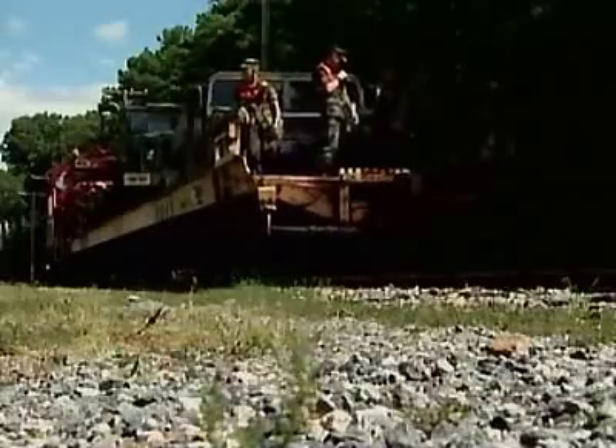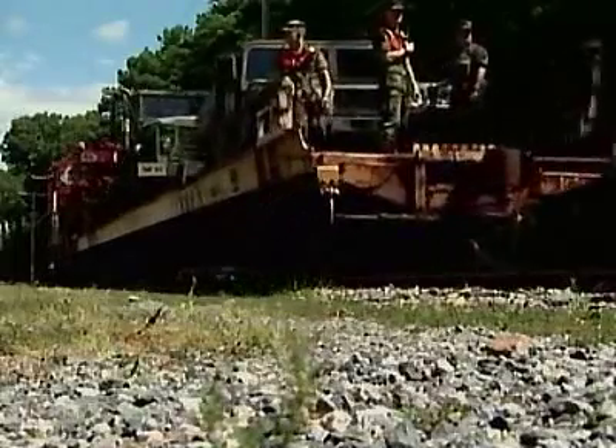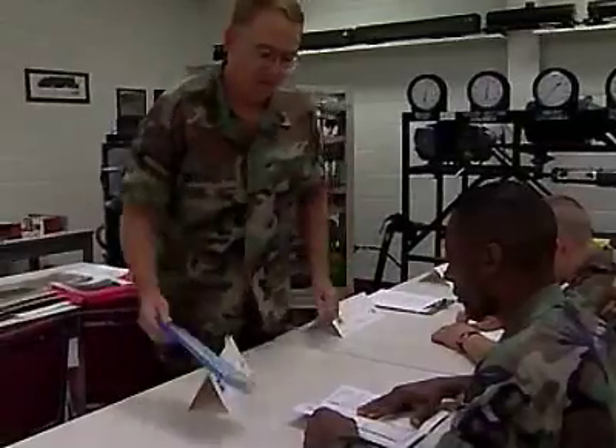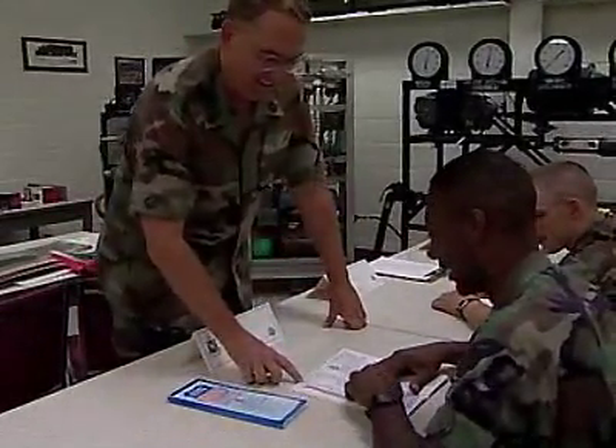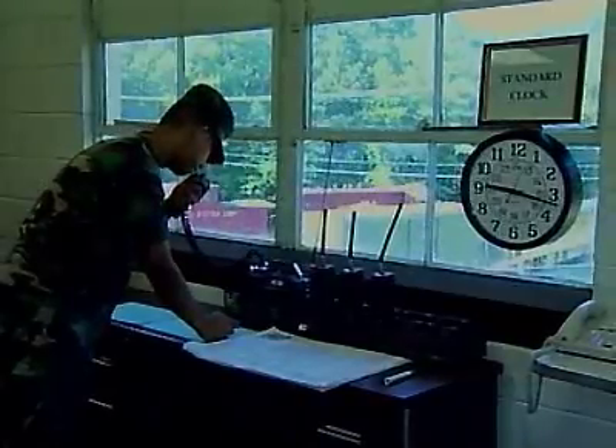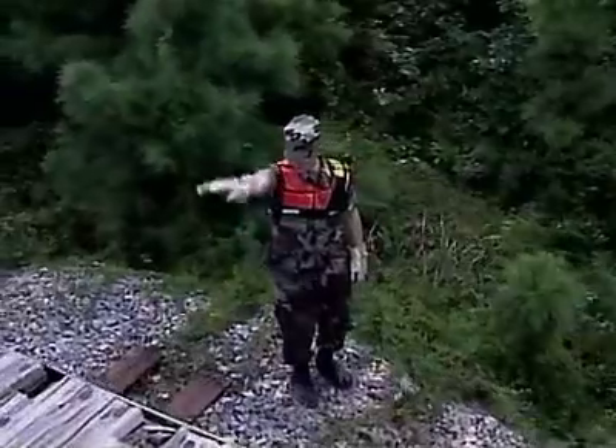The Army will train you to operate the sophisticated Army trains that move its supplies and equipment and fulfill its mission. You'll train to interpret track warrant and timetable information, as well as to send and receive hand signals, execute orders from signal towers, switches, and other personnel.